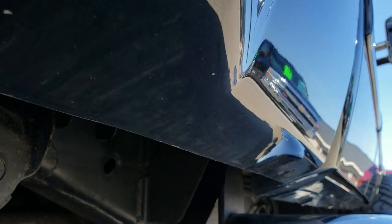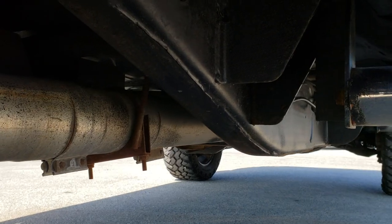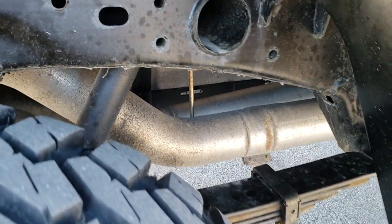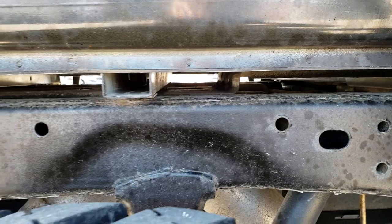Lower rockers all look really good. The frame and underbody is very clean as well. You can see that it has been deleted with a straight pipe exhaust. The frame and box rails all look really good — that's where you always want to look for corrosion, on those box rails.